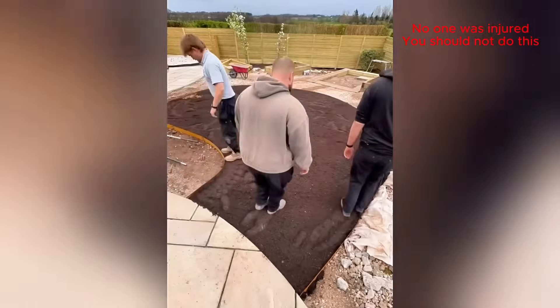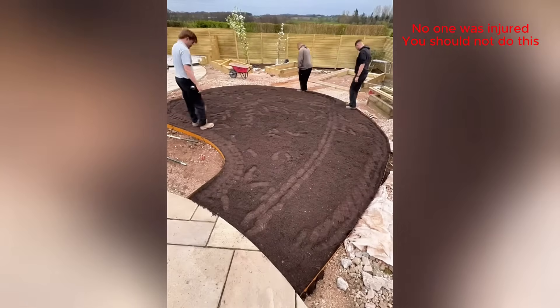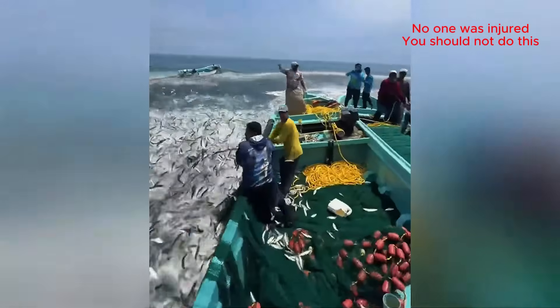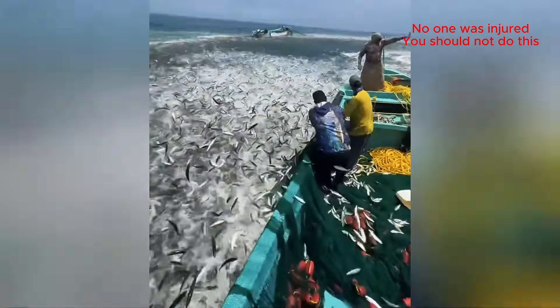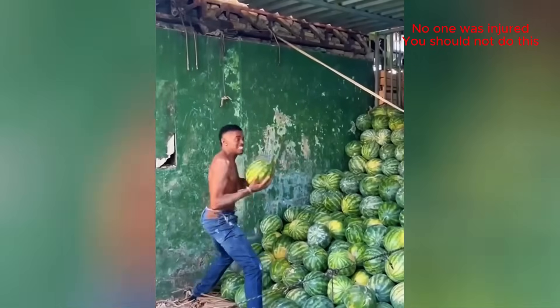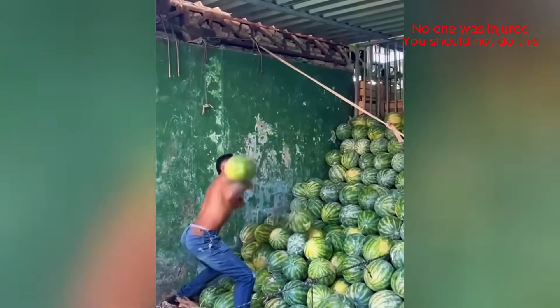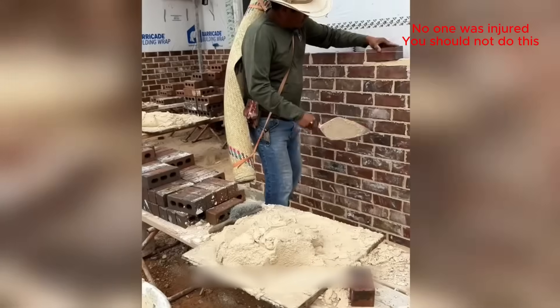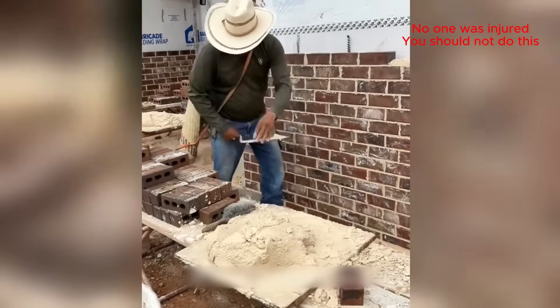Demolition day! That tool makes it look way too easy! This guy is a true pro!